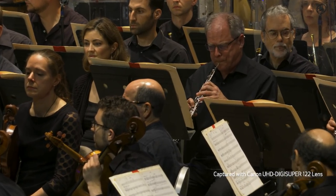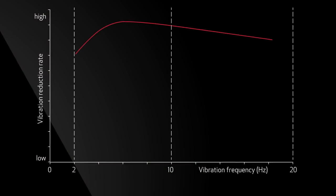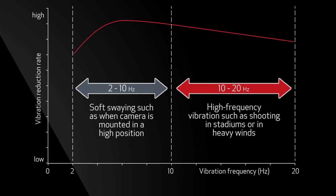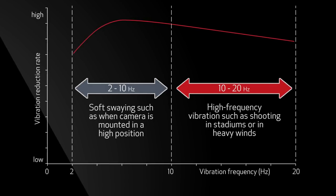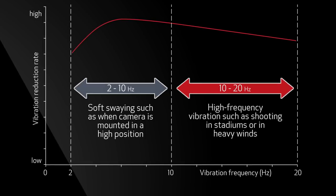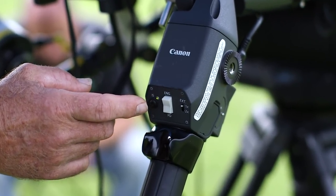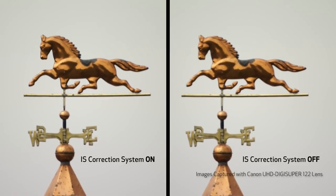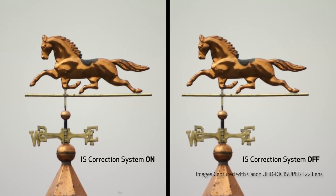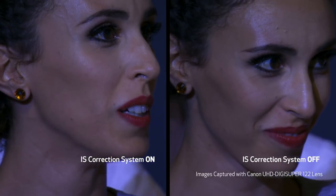A zoom lens having a 122x zoom range is subject to image blur caused by even the smallest physical perturbation or vibration. This is even more acute when dealing with 4K resolution in a small two-third-inch image format size. Accordingly, the highest attention was paid to achieving a highly reliable built-in image stabilization system. Improvements in curtailment of image blur, handling of higher vibration frequencies, and virtual elimination of interference of the IS correction on normal lens panning and tilting operations are embodied in both lenses.